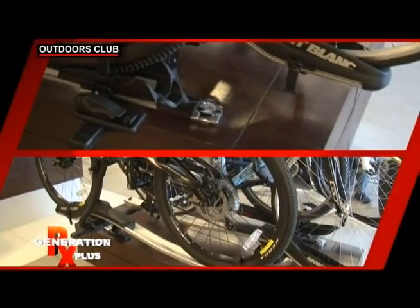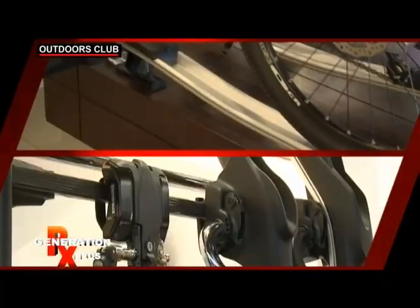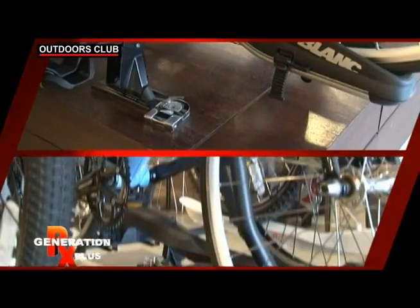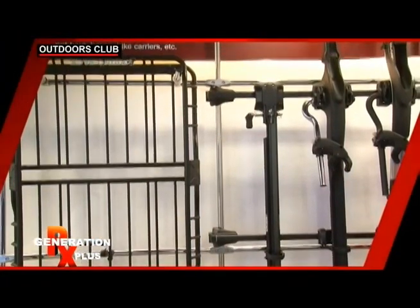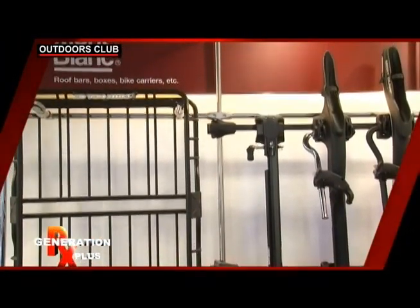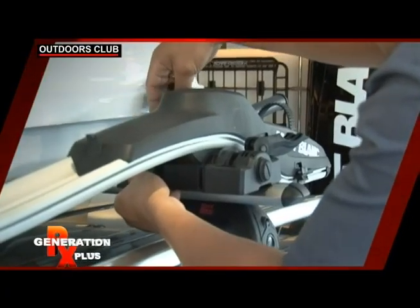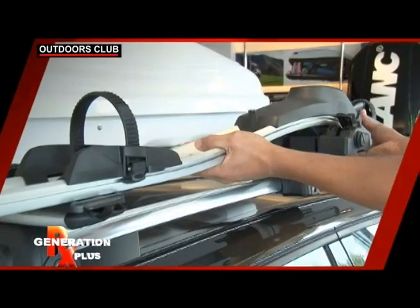Bike racks must be well fitted onto the roof of our cars. The length of the racks must be consistent with the roof and not extend too far to the side or the front and rear. The racks must also be plug and play or detachable — no holes drilled on your car.